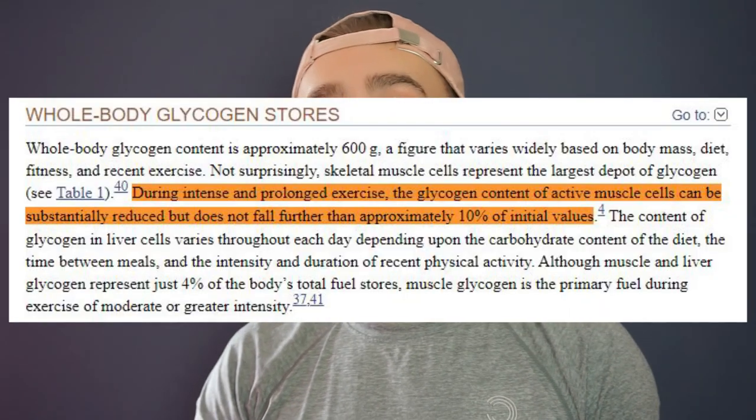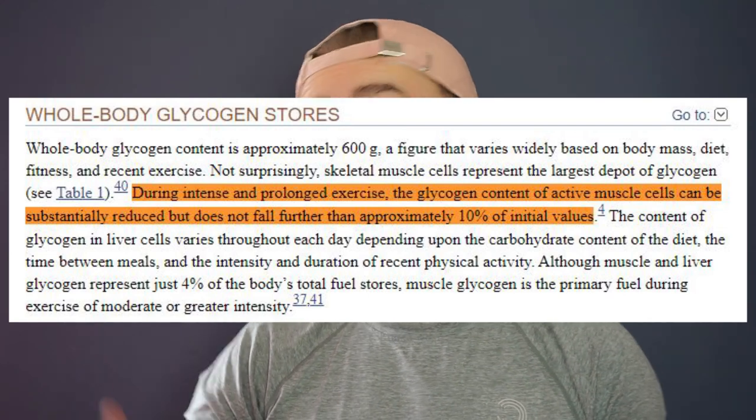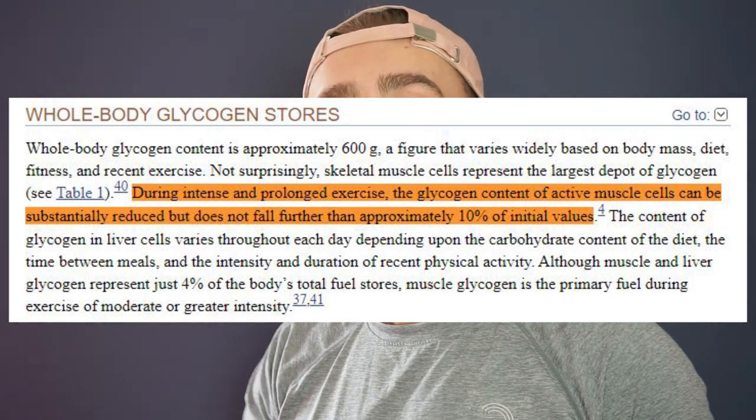In my previous episode of 3 Minute Thursdays we talked about post-workout nutrition and touched on exercise and the effect it has on depleting your glycogen stores. What a lot of people don't realize is that even after a very heavy weight session, glycogen stores are only really depleted by as much as 10%. The largest amounts of glycogen are stored in skeletal muscle and in the liver, and your total daily energy expenditure will start to burn through this throughout the day.